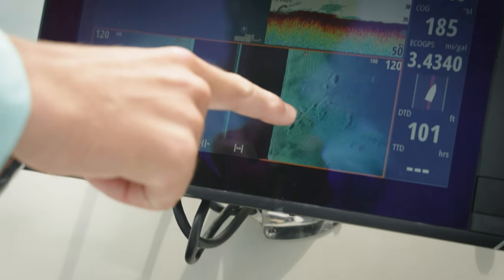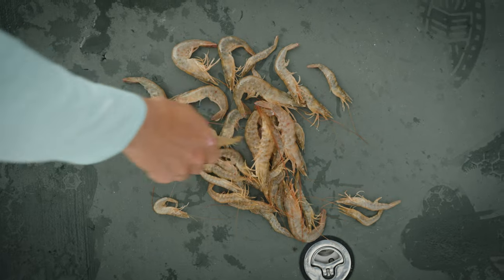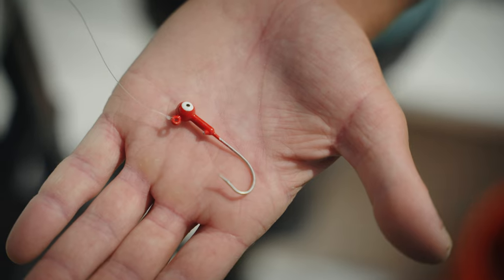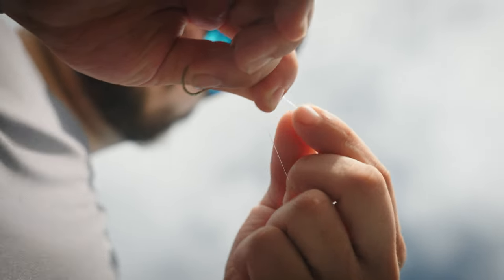Sheephead are real structure-oriented fish. They can be found anywhere from six to thirty foot of water. This time of year shrimp is going to be the bait of choice — they're crustacean eaters — so getting the bait to the bottom using a jig head or a knocker rig is going to be the most effective method, just depending on how deep you are. You can catch a lot of fish doing this; there's a lot of stuff that lives down there and it provides for an action-packed day.